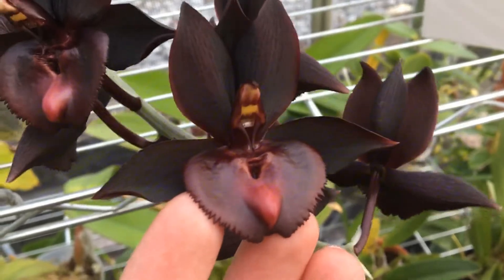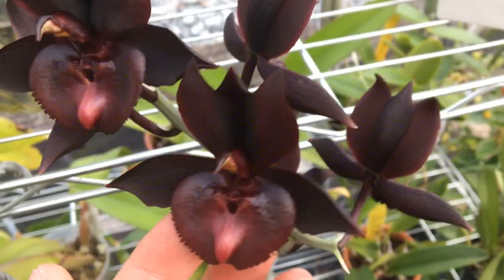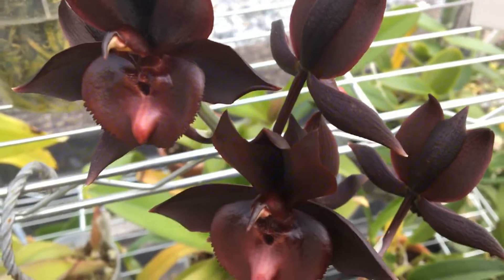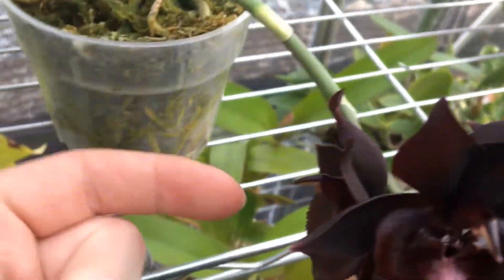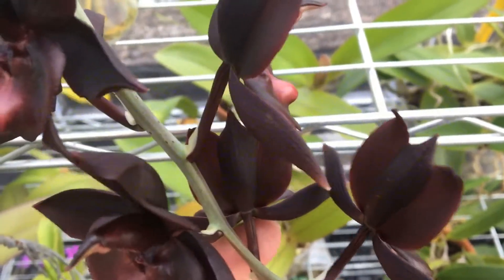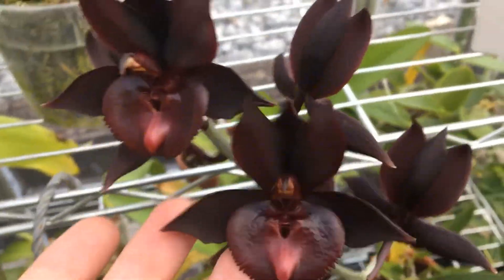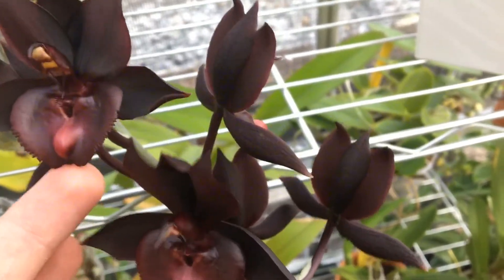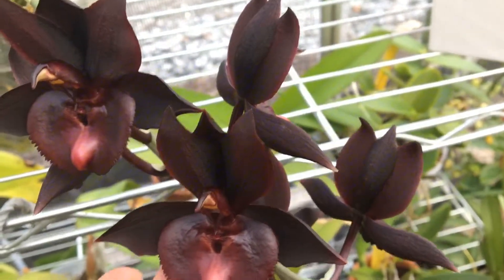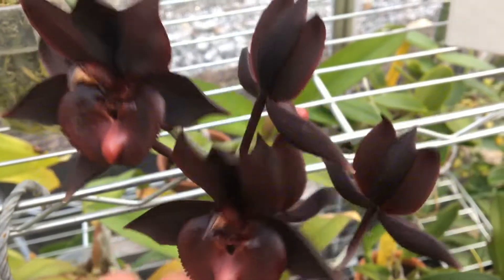I talked to Fred Clark and he really likes this a lot, so I'm going to be taking some pollen from this and sending it off. I'm going to pick this flower back here that's tucked away, and also this bottom flower right here, so that way I'll still have four beautiful displaying flowers on here for at least a week.